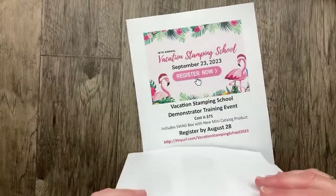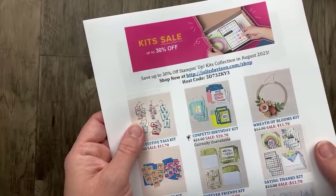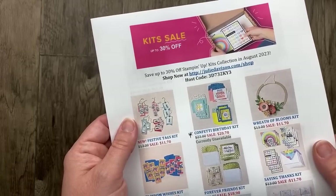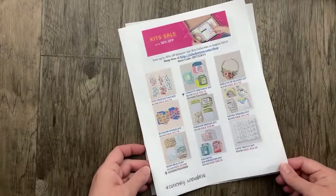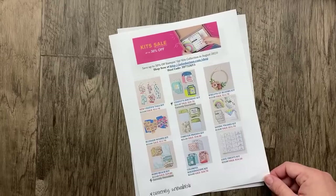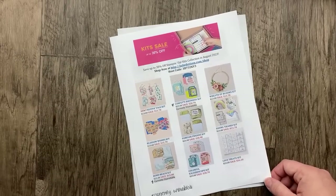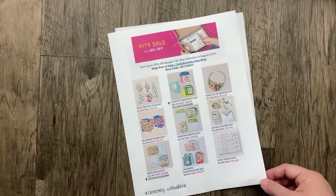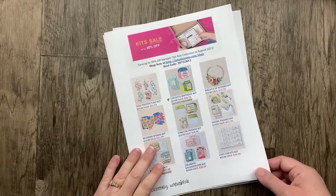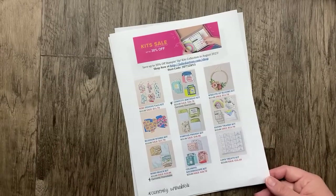There's my current host code — if you want to order from me, you can go to juliedavison.com/shop. For August I'll be featuring the Inked Botanical suite and the bonus project kit that I have yet to design. I just mailed out the July bonus project kit yesterday and I'm working on the thank-you cards now. There were a few straggler thank-you cards from June and I apologize that they were so late.